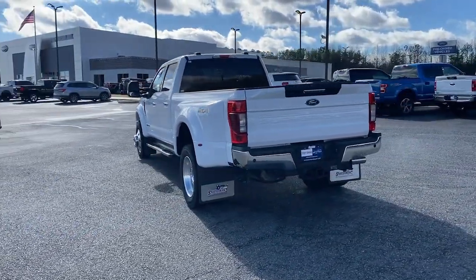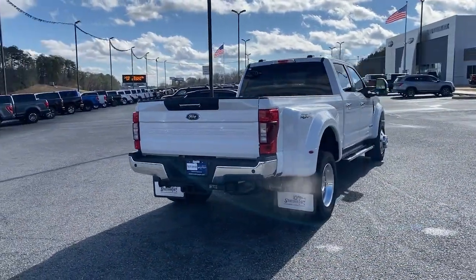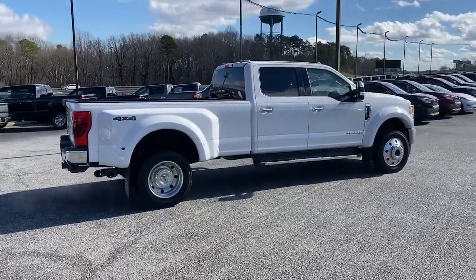This beefy heavy-duty truck gets the biggest jobs done right while providing you with a comfortable, well-equipped cabin and the tech you need to stay safe, connected and entertained.